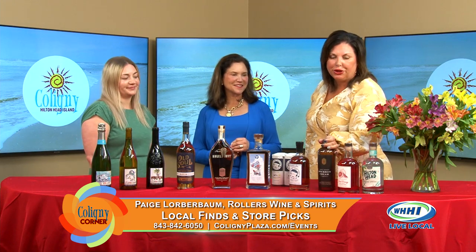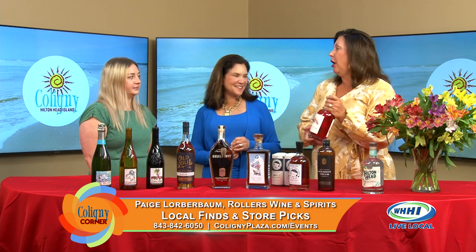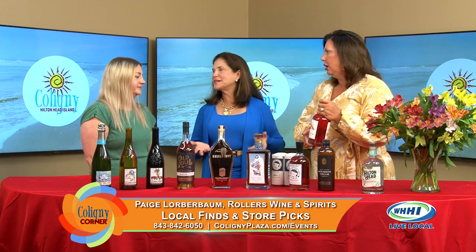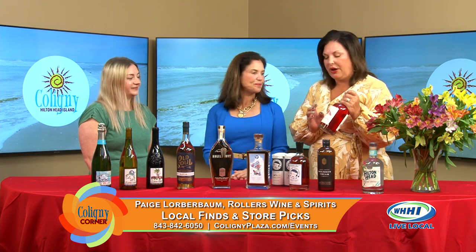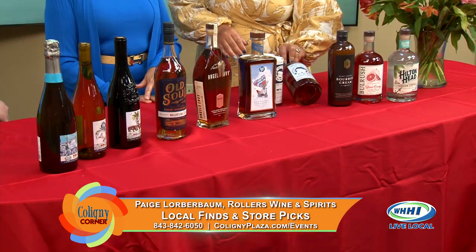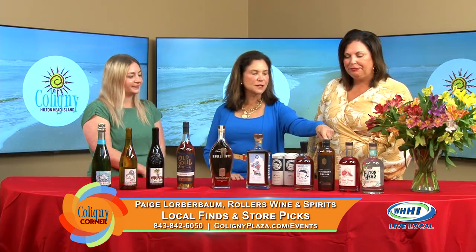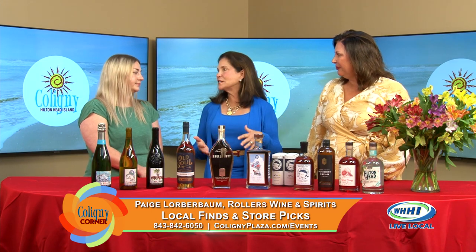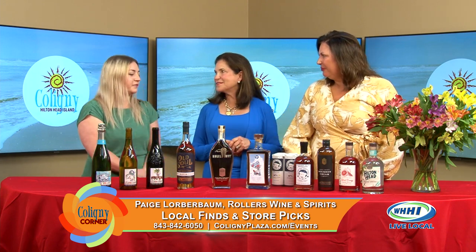We also have the local bourbon cream from Burnt Church, and then of course my favorite — Tony with Bull Rush Gin. This is a great local product made locally, and you're supporting a local with this. I love that it's blood orange — this is brand new, really trendy and hot, with an amazing looking label. So you have good label, blood orange, the Toasted Coconut Bourbon Cream, and the blueberry lavender vodka. These are all local. We love to support our neighbors and the community — it's a team effort, and Rollers does a great job.